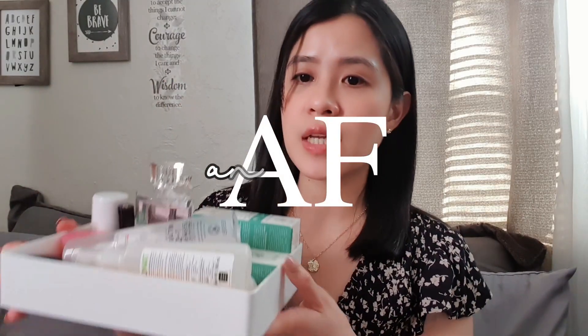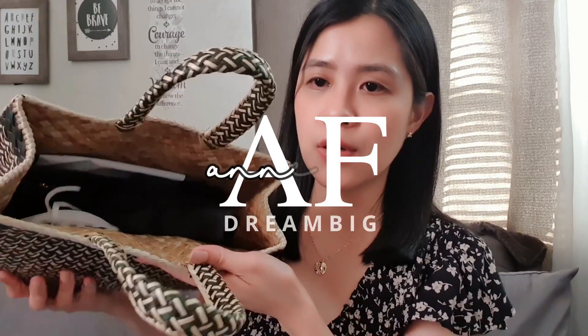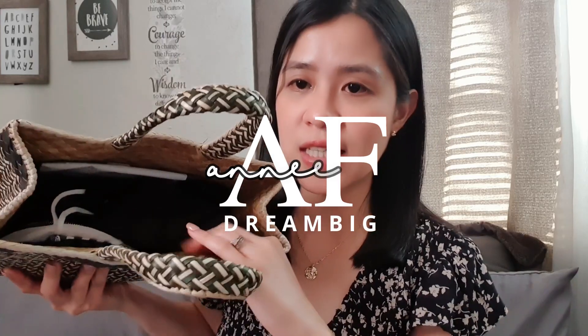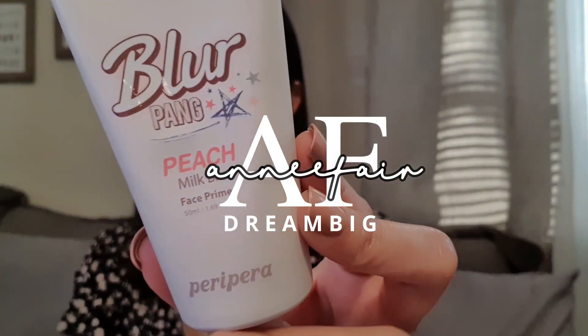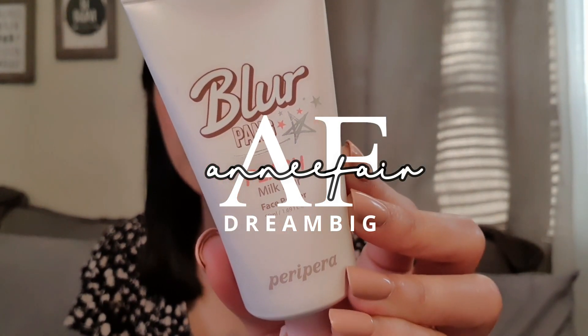These are my favorites here. They are here in a container. Everything is organized, guys. And what I like about this bag is this is the Blur Fumptish Milk Primer.